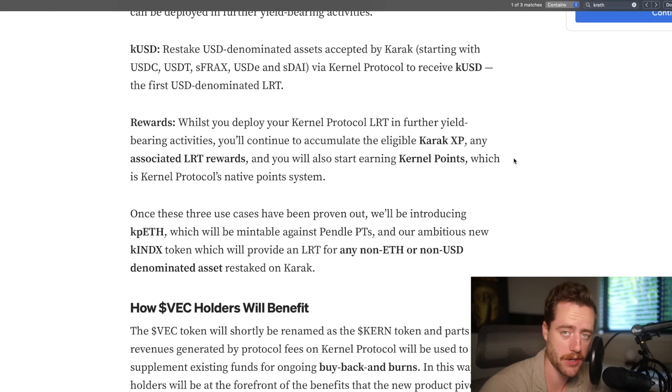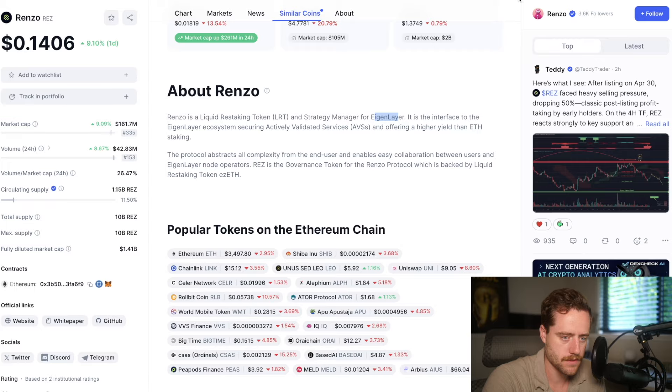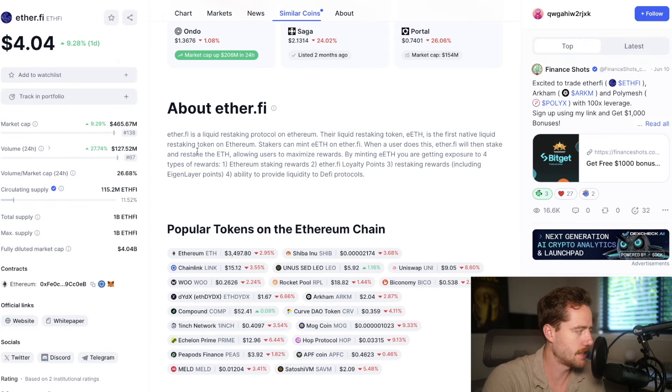Kernel is first to market on this. In terms of traction, they already secured $20 million in TVL prior to launch. They also have a treasury of about $11 million, parts of which are going to be used to fund buyback and burns to support the token value. They also have existing partnerships with multiple key utility partners, allowing them to put their LRTs to work. These include Napier Finance, a yield market; TimeSwap, a lending market; AirPuff, a leverage market; and GammaSwap, a perps platform. If you compare this to some of the other cryptocurrencies in this space, it does have big potential.